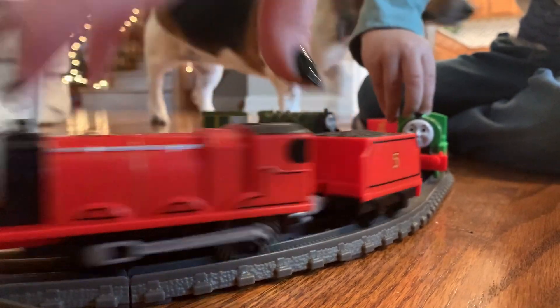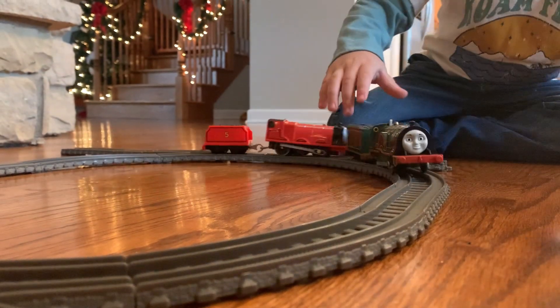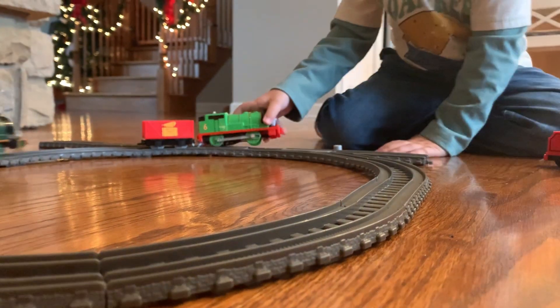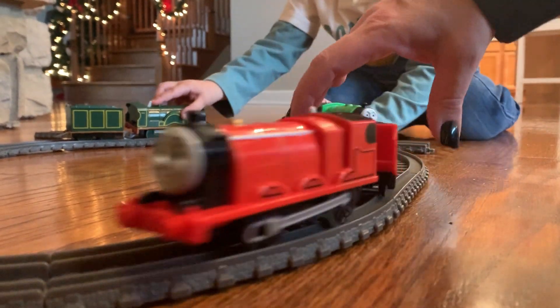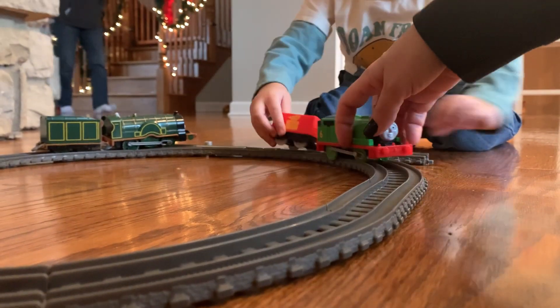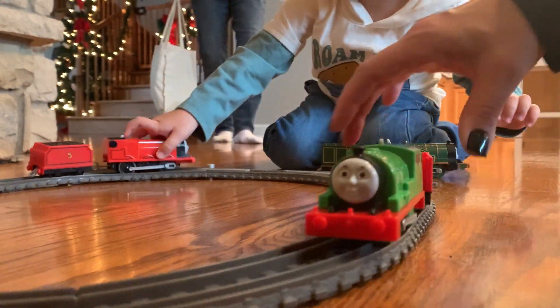Ready? Oh, Emily — oh no! What happened? Too many at once!